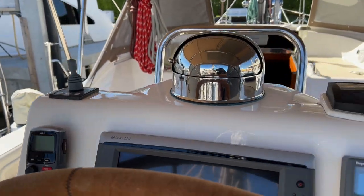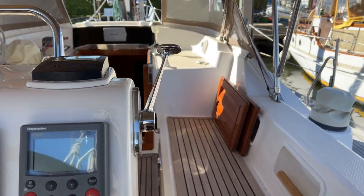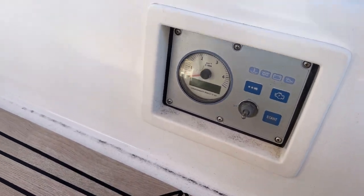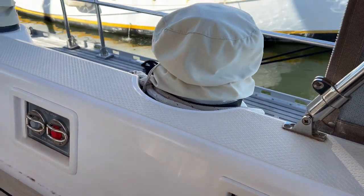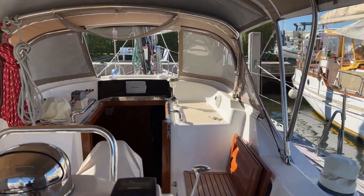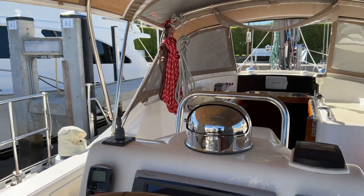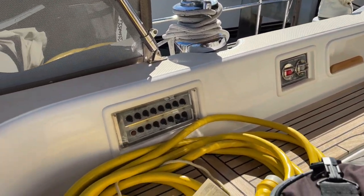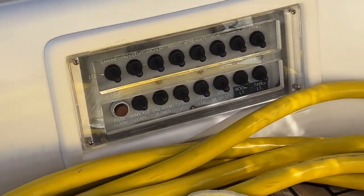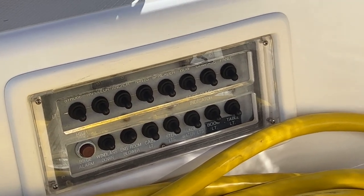We also have a VHF radio, bow thruster control, windlass control with a windlass counter, and single-lever engine controls. We've got two-speed electric primary winches, a two-speed halyard winch, and electric mainsail controls. Right over here is the auxiliary control panel, which controls everything from the cockpit — lights, blowers, bilge pumps, and that sort of thing — without having to go below.